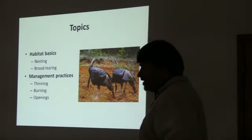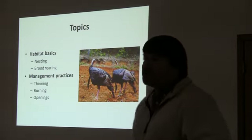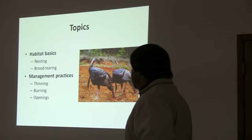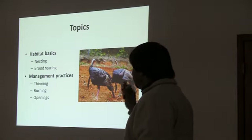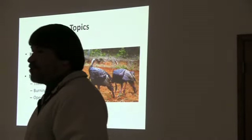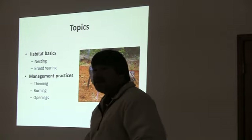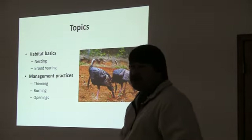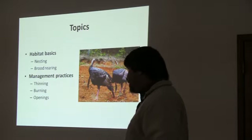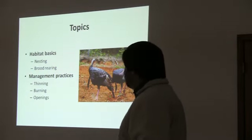Managing pine habitat for wild turkeys. Here are a couple of the topics I'm going to focus on today. A couple of the basic habitat requirements of turkeys: nesting, brood-rearing, and habitat. There are other habitat requirements like roosting and foraging, but nesting and brood-rearing habitat seems to be the most significant limiting factor I run into in pine forests with regard to turkeys. I'll focus my talk on how to establish and maintain the nesting brood-rearing habitat, and what management practices we can employ to keep those.